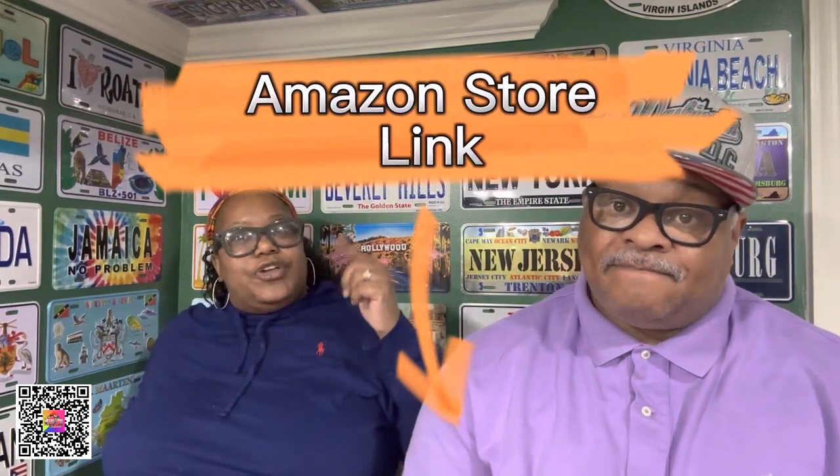If you like this video, give us a thumbs up and let us know how we're doing. Share us out, give us a comment. At the bottom of this video we're going to have our Amazon link and store link — check out the t-shirts, check out Cruises Central, check out everything. It's right down there for you. Thank y'all. Peace. Love — I'm cruising.